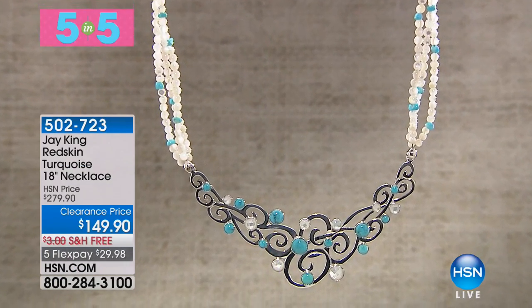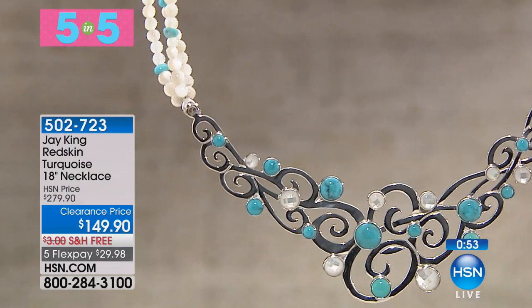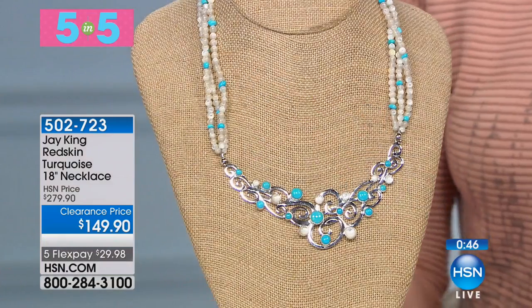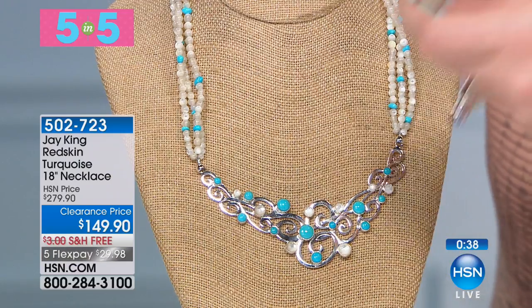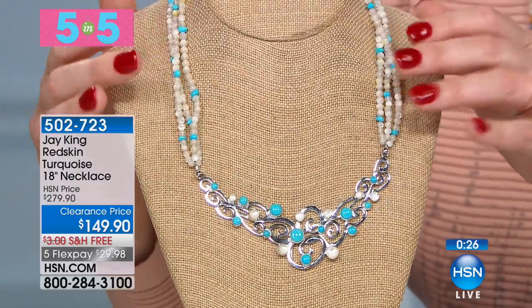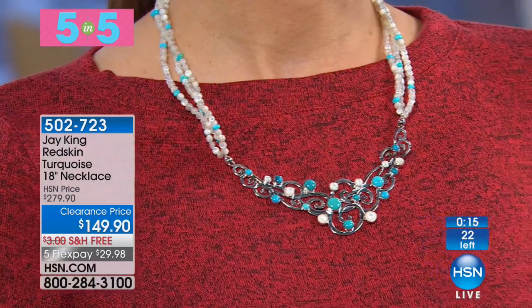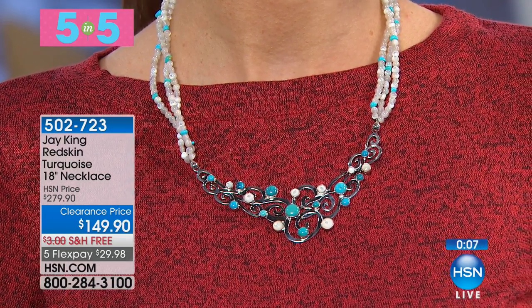Red skin turquoise — that mine closed almost nine years ago. You cannot get this material. I could sell my red skin turquoise rough for more than what I actually sell the designs for. We're down to about 18 left in that necklace. Moving into the red skin turquoise earrings next — $39.90. This is one of the most sought-after turquoise roughs I have. The only way to find red skin now is in private collections.